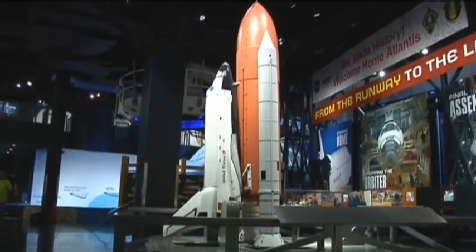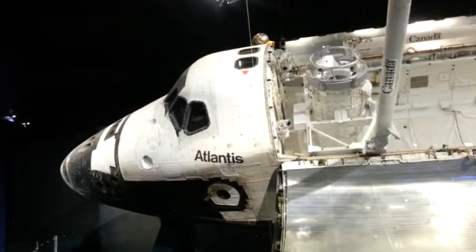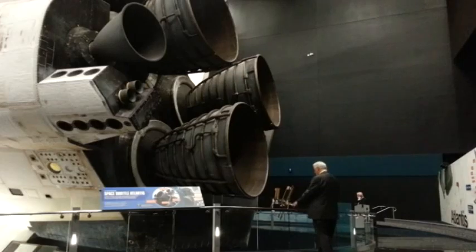There is so much to see and do at the Kennedy Space Center Complex, you would be pressed to do it all in a day, especially if you take a tour of the Space Center. At Kennedy Space Center Visitors Complex, I'm John Hill.